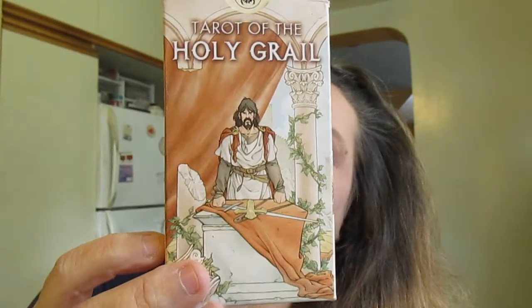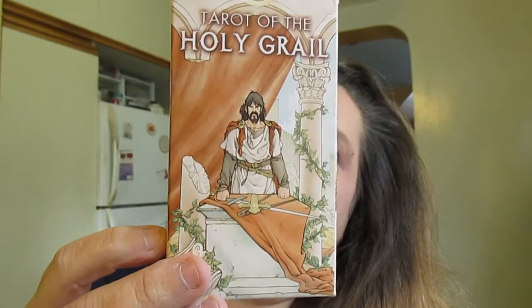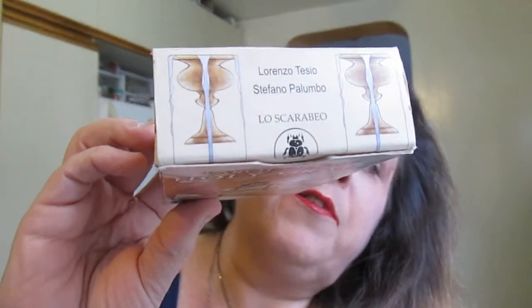The next deck I'm going to show you is the Tarot of the Holy Grail. This deck is a Lo Scarabeo deck, and the names on it are Lorenzo Tezio and Stefano Palumbo. The little white book that came with it is about 60-odd pages — graphics by Pietro Alizio, instructions by Lorenzo Tezio. So it was created by Lorenzo Tezio and the artwork is by Stefano Palumbo.